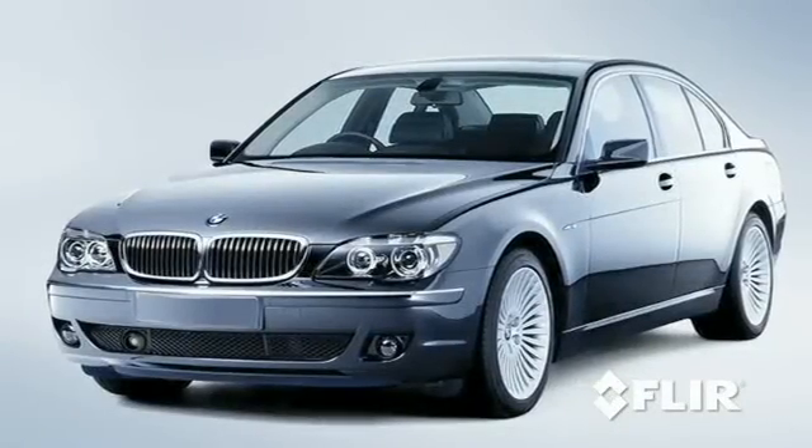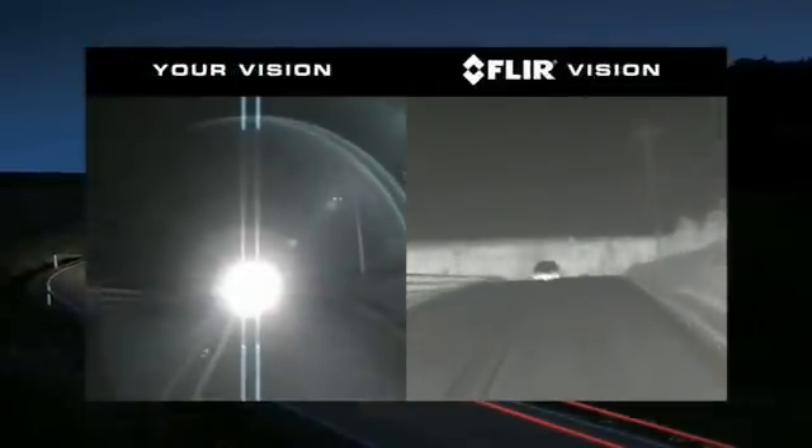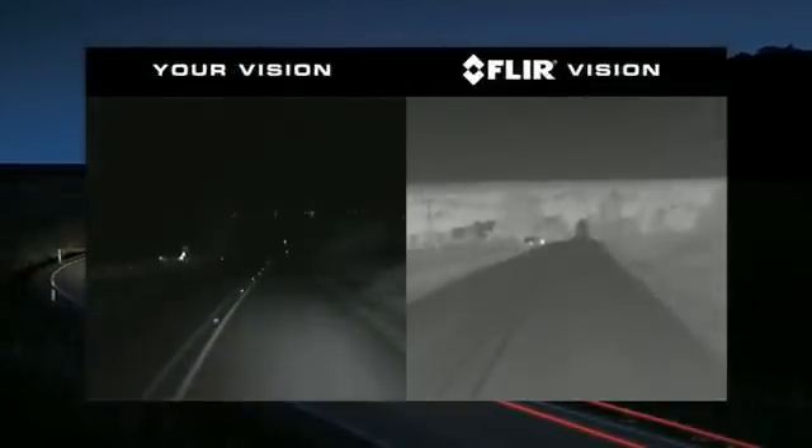This technology has already been embraced by automakers like BMW. Unlike standard video cameras that create images based on visible light, thermal imagers see subtle differences in temperature — warm objects appear white and cooler objects appear black. Since it detects heat rather than light, the Pathfinder is not affected by oncoming headlights.